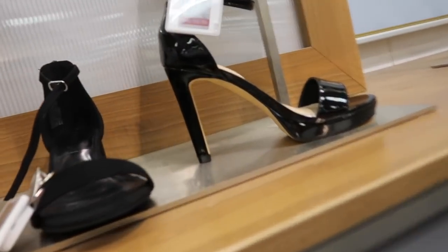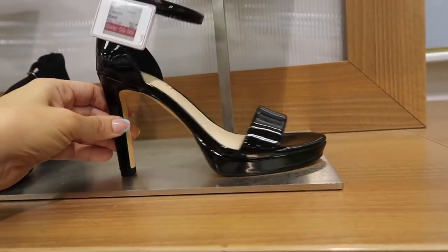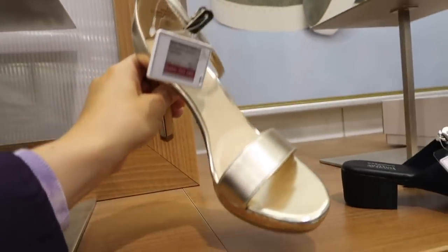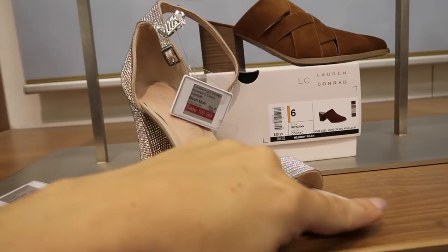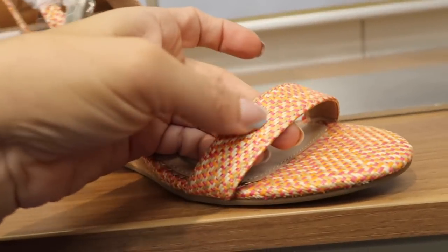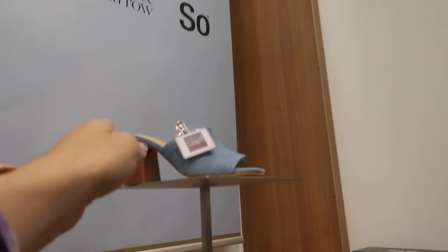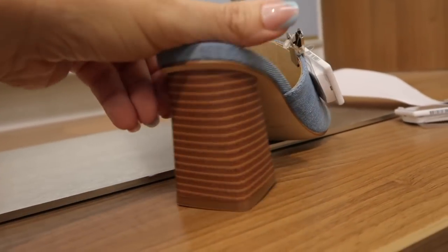New from Nine West — rounded one strap patent leather with a really high stiletto heel and ankle strap. $59.99 on sale. Also comes in gold. From Madden Girl — round toe, rhinestone strap, chunky heel with ankle strap. Also $59.99 on sale. New wedge from Lauren Conrad — corked bottom, rounded toe, straw material that wraps around the ankle. $59.99. The denim slide from Nine West is also on sale for $59.99 with a rounded toe.